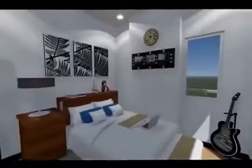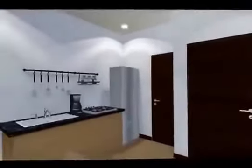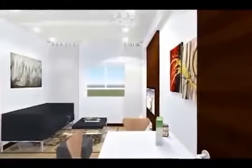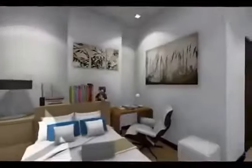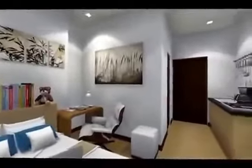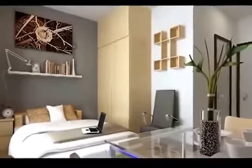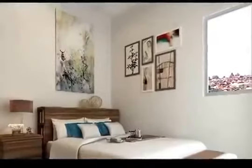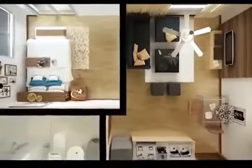Mivesa's units are comfy and homey, with state-of-the-art kitchen base cabinets with granite countertops, painted wall and ceiling slab, vinyl floor planks, and more facilities that you would surely love. Different unit sizes are also available to suit every individual's needs — there are one-bedroom units and studio units for young professionals and independent Cebuanos.